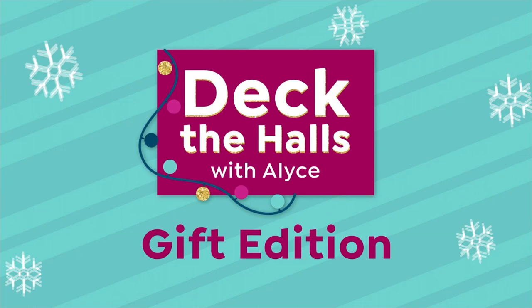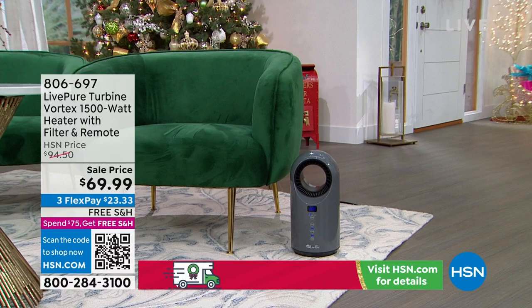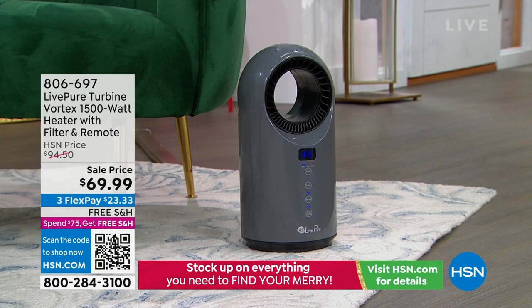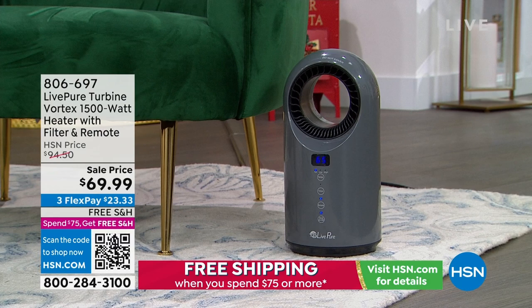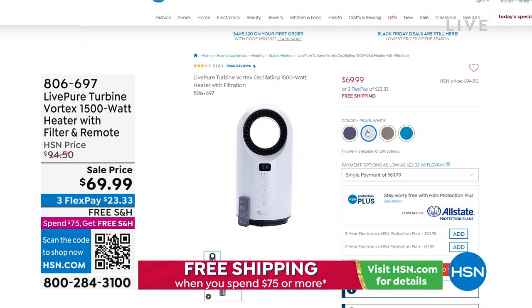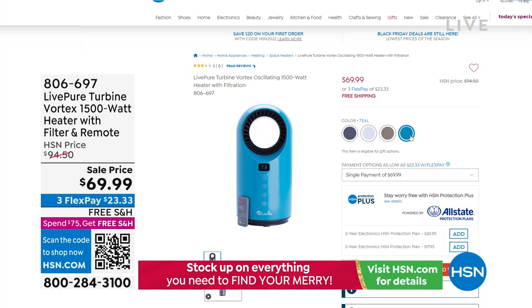When it comes to great gifts, this is one of my favorites — something people will actually use. This is the Lifepure Turbine Vortex heater — vortex being the key word. It's very powerful at 1500 watts, has a filter inside for air purification, even a remote control. One of the best prices we've seen: 69.99. Available in graphite, pearl white, taupe, and teal.